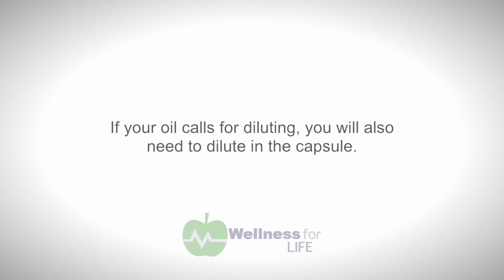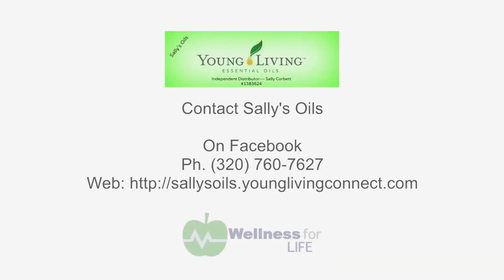If you need to dilute oils topically, dilute them in the capsule as well, since the capsule will dissolve and you don't want irritation internally. Another way to take oils is a drop of peppermint on your tongue — fresh breath and helps with clearing congestion. There are many different ways to use oils internally. Be safe, enjoy, and if you have any questions, please feel free to contact me. Until next time, blessings.